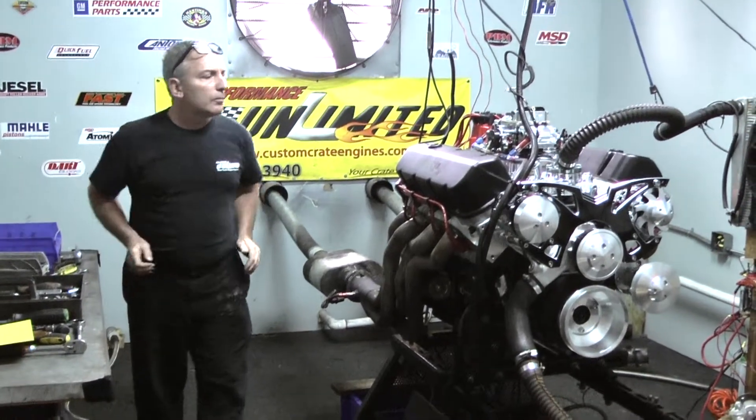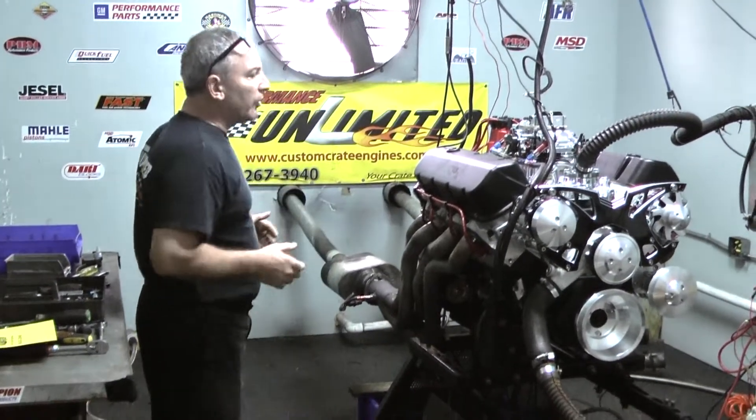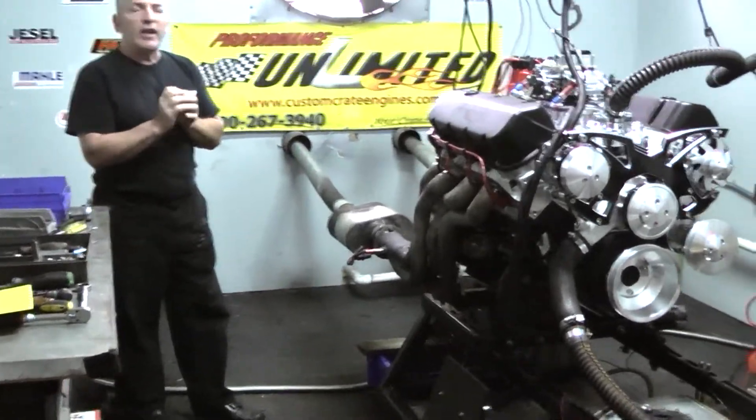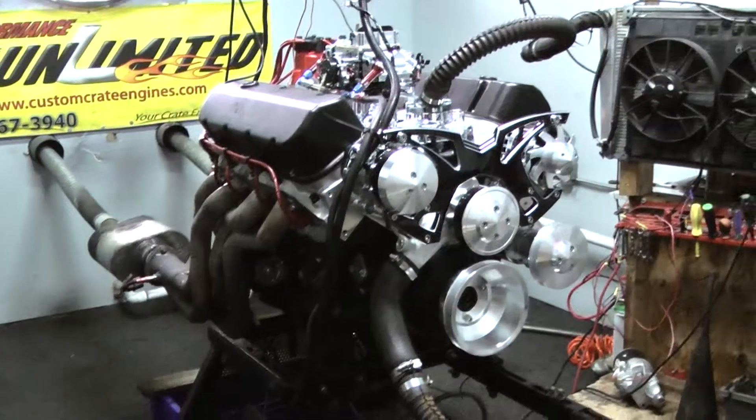Good afternoon everybody. Welcome to Performance Unlimited. Another one of our beautiful engines custom built here for our customers. Here at Performance, you call us up, you order an engine,